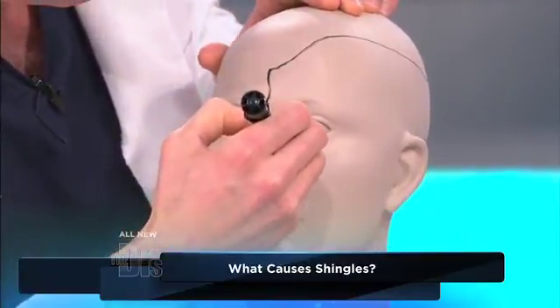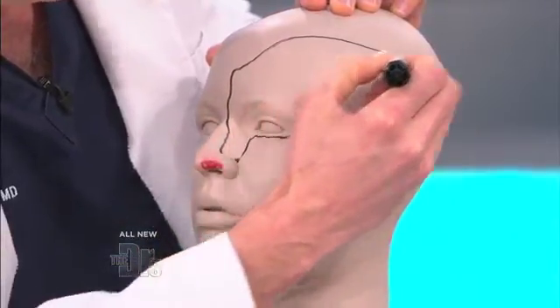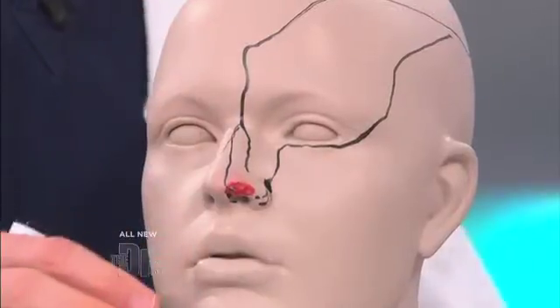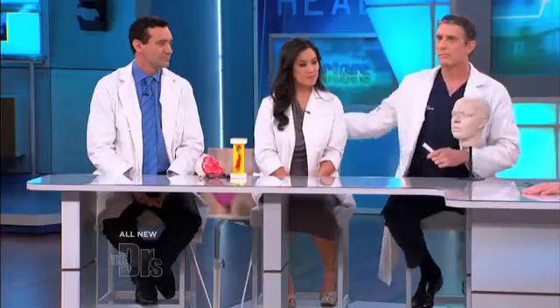Shingles can spread to the eye and to the forehead, and that can cause some really serious problems. That's why we want to see the ophthalmologist — because if it spreads and hits the eye, we've got to start treating people really aggressively with antivirals. I'd also call up a dermatologist friend to get involved, because the patient is going to be on not only antiviral medication but also oral steroids to try to nip this in the bud.